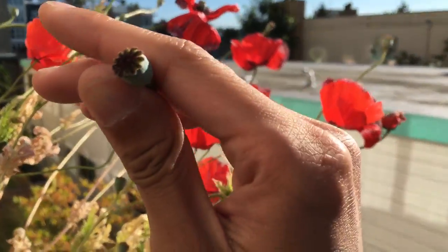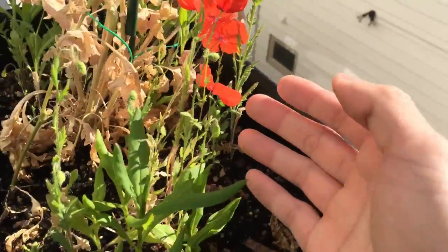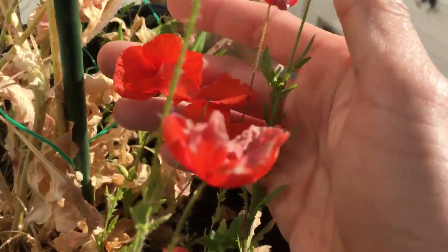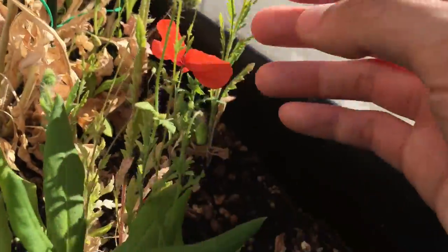And then this is the seed pod of the poppy. And then we have very small poppy flowers — it's actually pretty cute, very delicate.